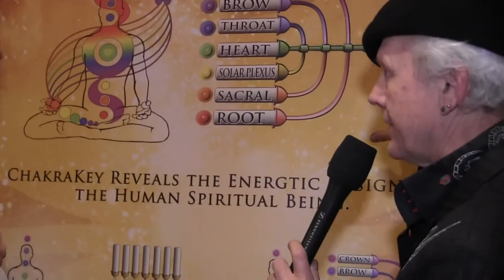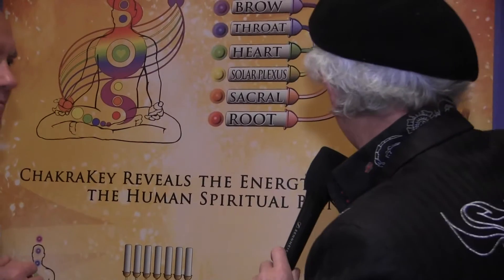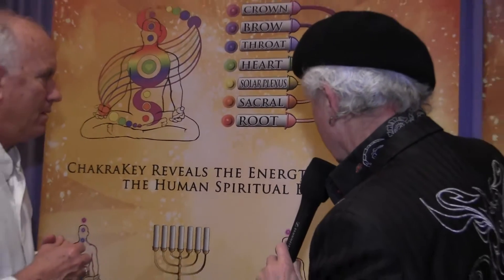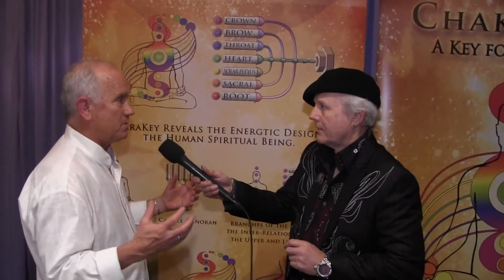It's called ChakraKey.com — thanks for watching. Did you design this yourself? Yes. It's a very good depiction. This caught my eye immediately when I came over here, and I thought this was brilliant the way you put this together. It's a beautiful color, and I like the way you do the diagrams here — it puts it all together very carefully. The thing is, we come into the world without understanding; the spirit doesn't understand the body. And so we still don't really understand what's going on. With this information we can understand how our creator made us to be an expression of our light.